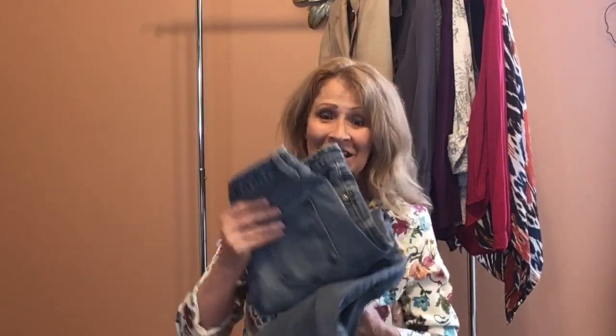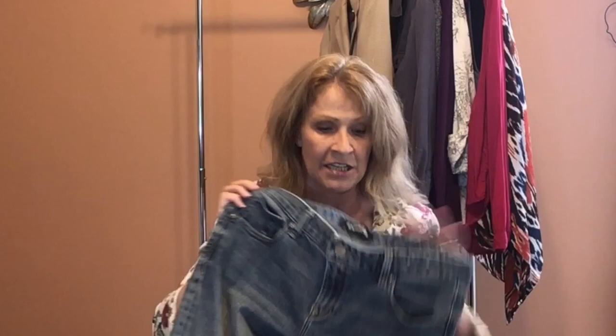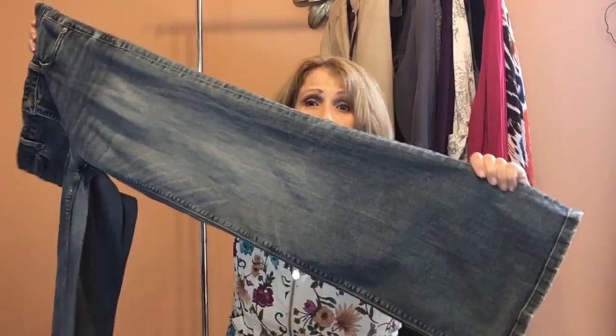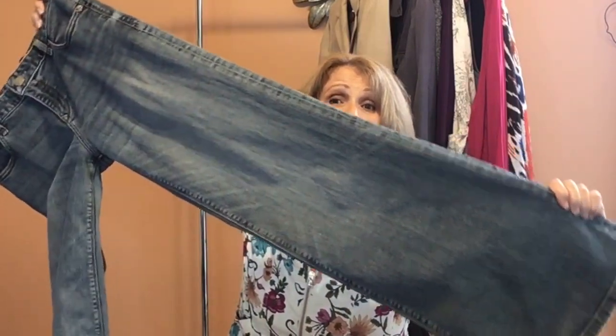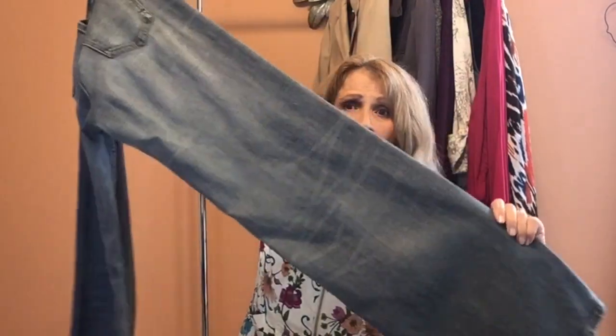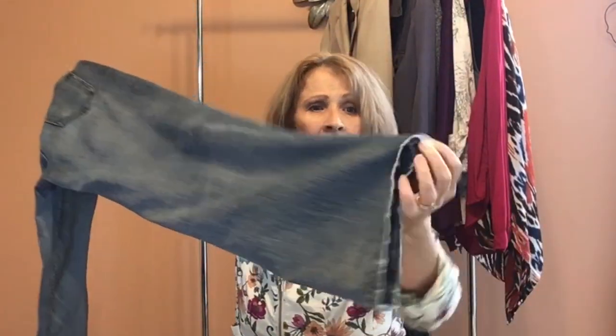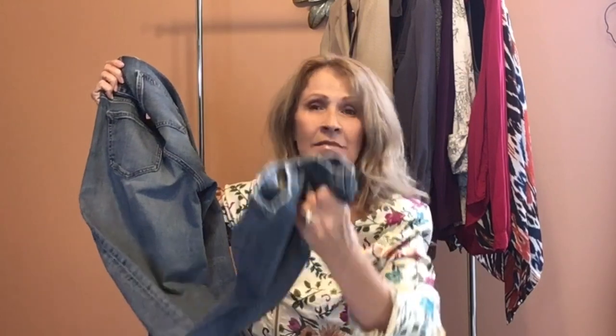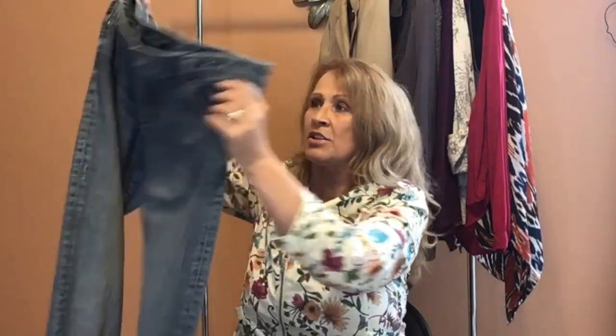I was so excited to find these. They're by the brand Express, a size 8 long. I do sell Express clothing in my closet. Look at these — these are the super wide leg Express denim. There's some fading on them and a little bit of wear on the hemline, which is pretty typical. There is no distressing on these denim, but I was so excited to find the super wide leg denim.